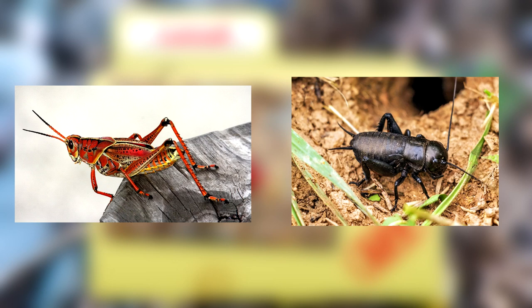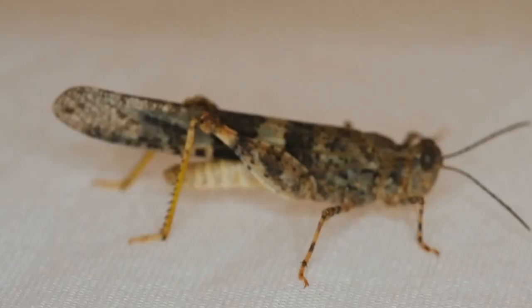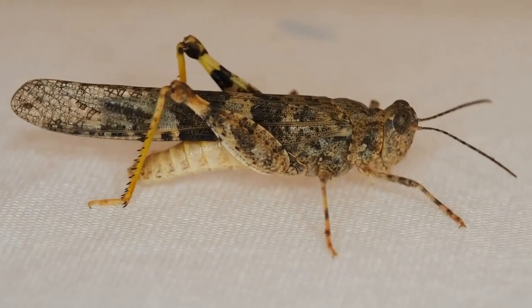Grasshoppers and crickets can look similar, but they're not the same animals. Katydids, who may look even more like grasshoppers than crickets, are actually related to crickets. You can tell by checking out their antennae — grasshoppers have short antennae while crickets and katydids have long antennae.